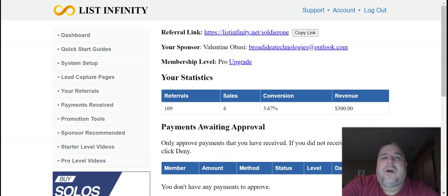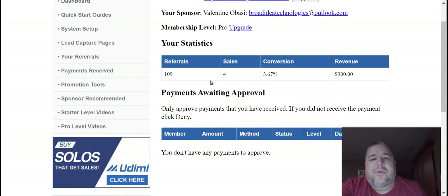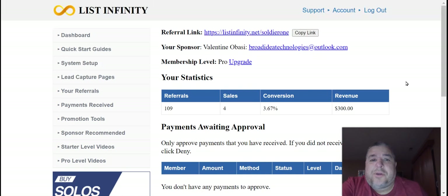I've been using Stripe and that's been working the absolute best — you can take credit card and debit card payments with no problems. It's super easy to set up, I can help you and walk you through the process. As soon as you become a pro member, it's only $100, and once you do that I can assist you with setting that up. This is where you can find out your referrals — I got 109 referrals, a four-sale conversion rate of about 3.67%, and right here it's showing I made $300 so far.